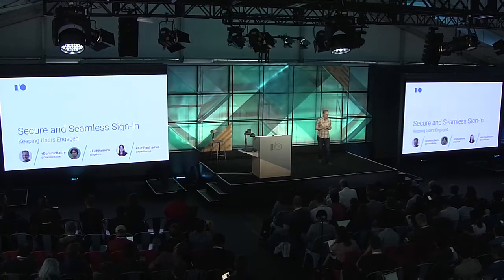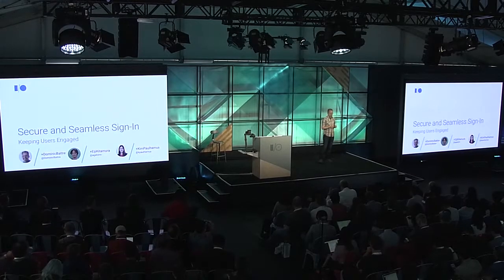Hello, everybody. My name is Dominic Batre. I'm a software engineer on the Chrome Web Identity team. You probably all want to provide a great experience on your website. And especially when it comes to personalization, sign-up and sign-in flows are a key to success. So today, Eiji, Kim, and I will talk about improving the user experience while at the same time improving security for your users.